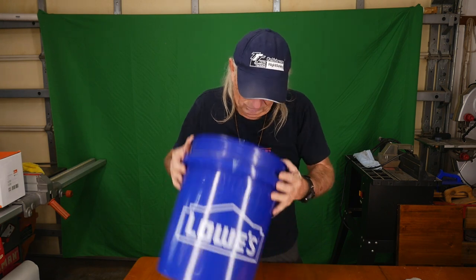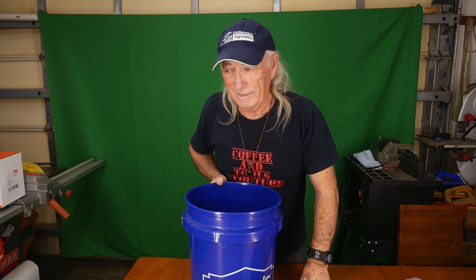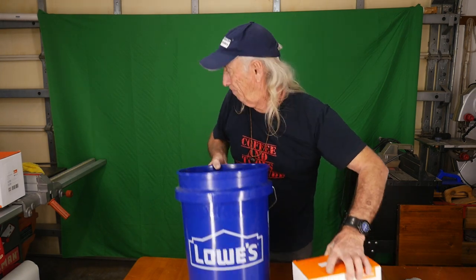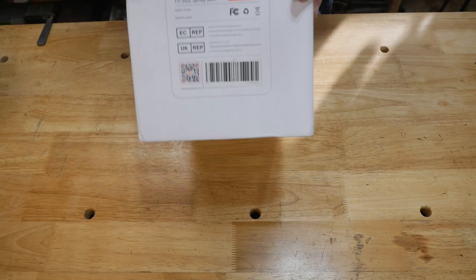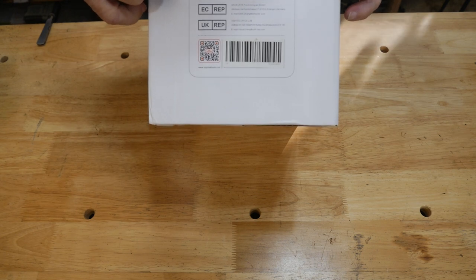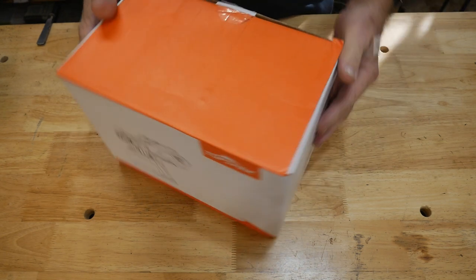Thanks to everybody for entering the contest. We even added a couple of names who responded to the wrong email, but we threw them in with the rest. Now let's get to another item from Banggood. This is a sprayer — we'll open the box. Here we are: the TSSG2 spray gun. This is an electric spray gun.